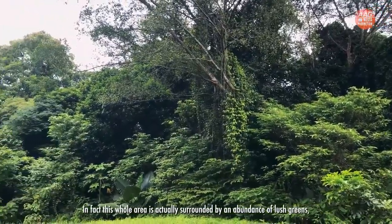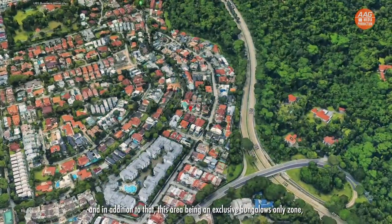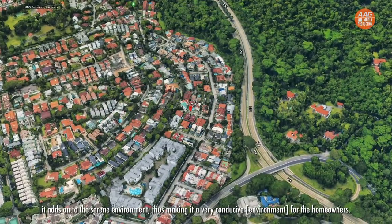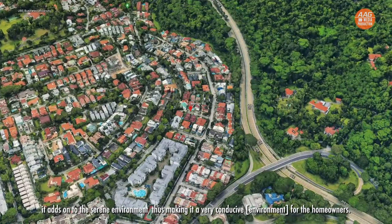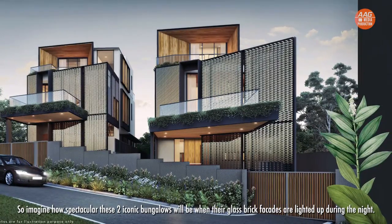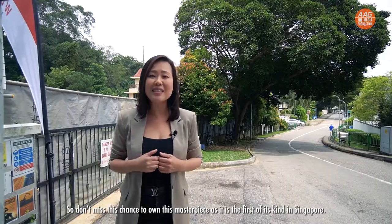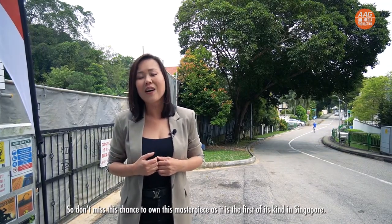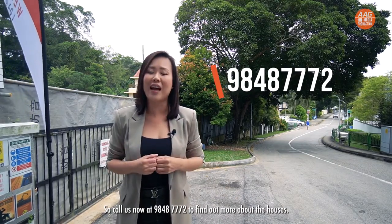In fact, this whole area is surrounded by an abundance of lush greens. Being in an exclusive bungalow-only zoning, it adds to the serene environment, making it very conducive for homeowners. Imagine how spectacular these two iconic bungalows will look when their glass-brick facades are lit up at night. Don't miss this chance to own this masterpiece — the first of its kind in Singapore. Call us now at 9848 7772 to find out more.